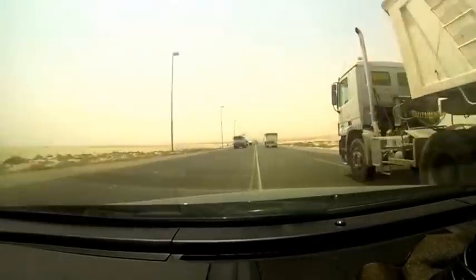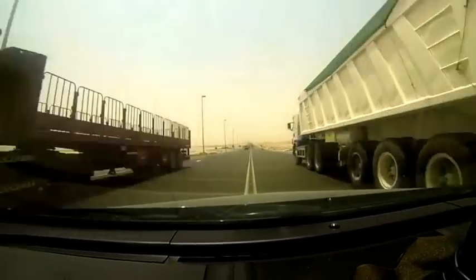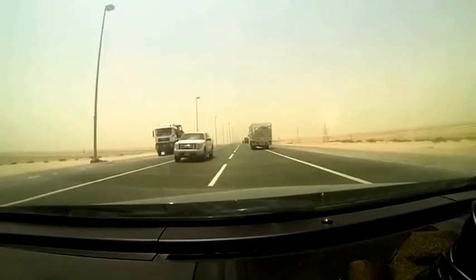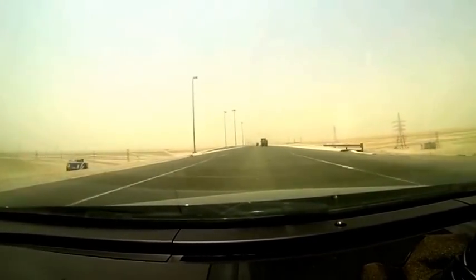I was going to bring Lea this way one day, but I figured she would have a heart attack with me driving through these trucks like that, because she would be hollering and screaming on the regular road. It's fun, baby.